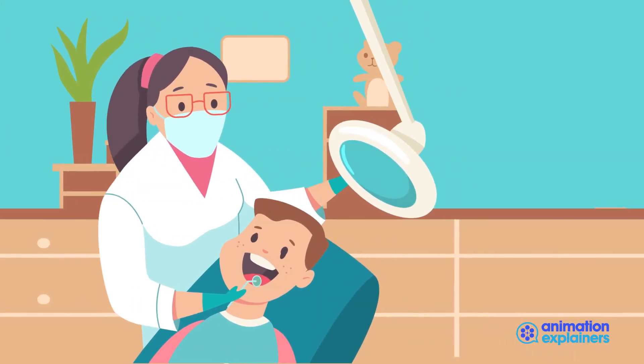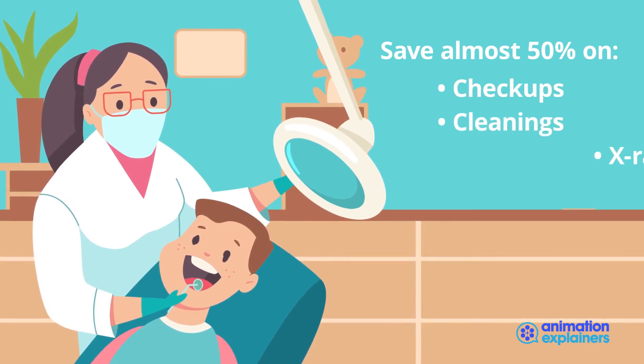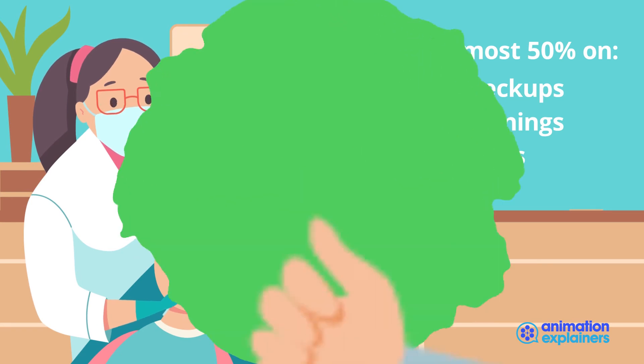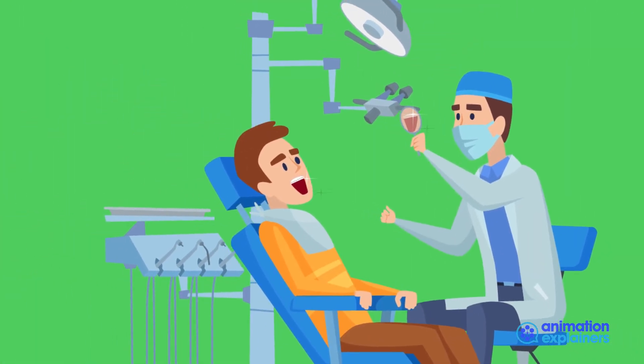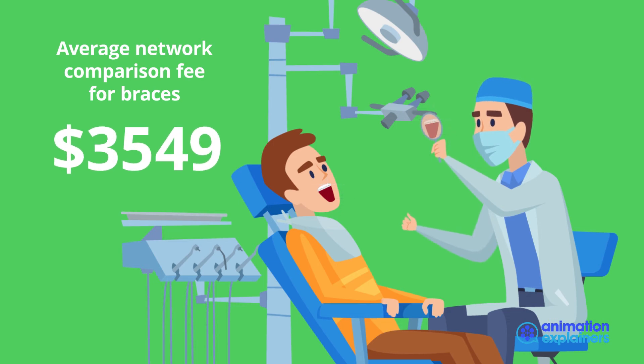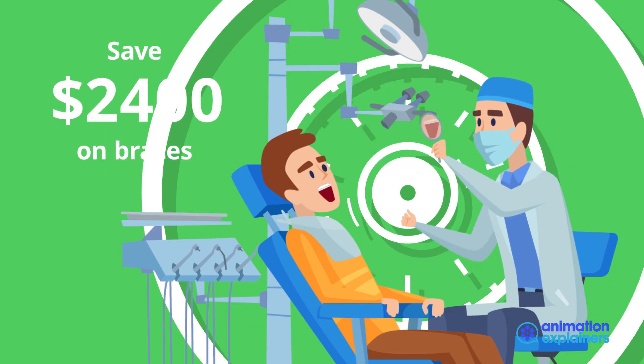With Dental Choice Plus, you'll save almost 50% on the ADA-recommended checkups, cleanings, and full-mouth x-rays for the year. While many insurance plans don't cover orthodontia, with Dental Choice Plus the average network comparison fee for braces is $3,549. That's a savings of $2,400 for each person.